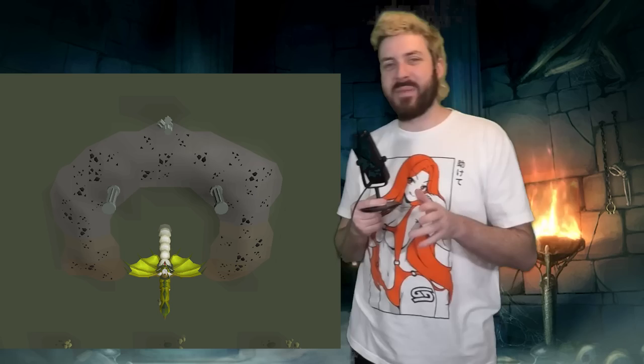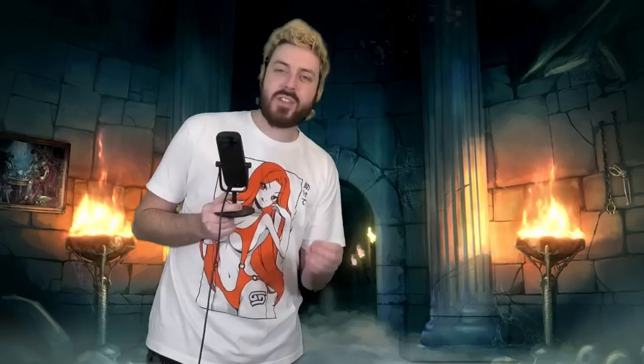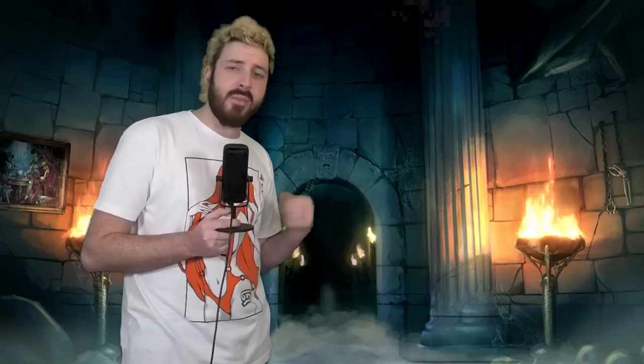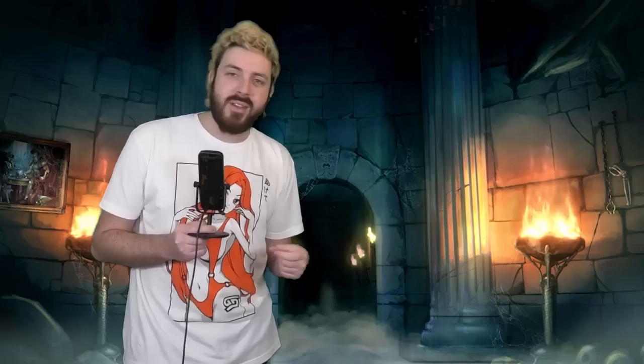I'm not sure how that Zulrah tangent ties into the Neitiznot Faceguard discussion, but it's content so no complaints. Point of the video: this grind is shit. It grinds my gears and I'm glad I don't have to do it myself. Get a Serp Helm until you can get a Neitiznot Faceguard or upgrade to something better. Don't waste your time with the Basilisk Jaw. My name is King Condor and this is Grinds That Grind My Gears.